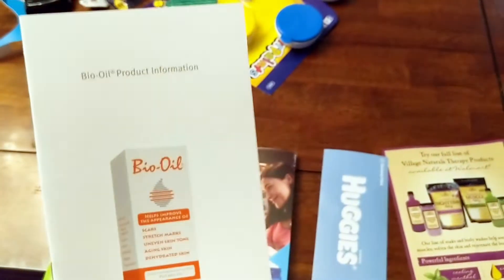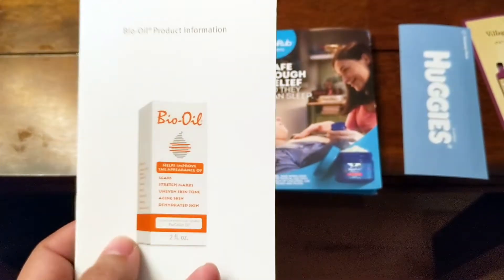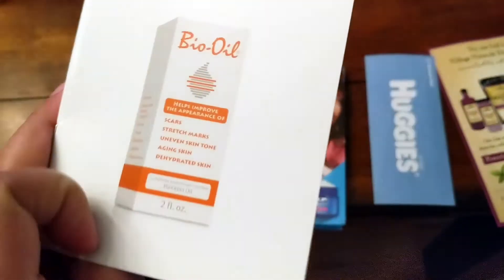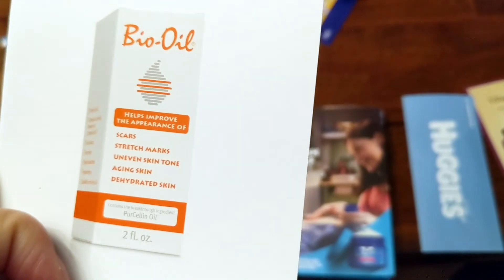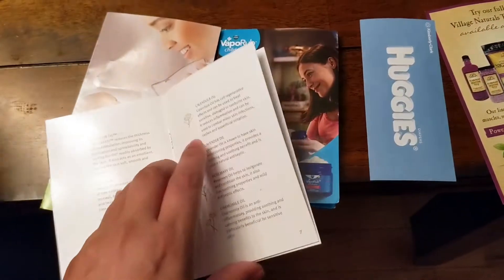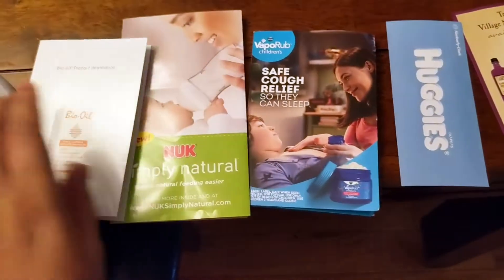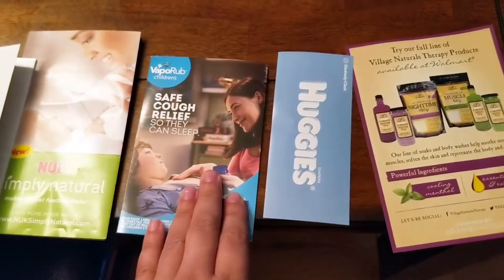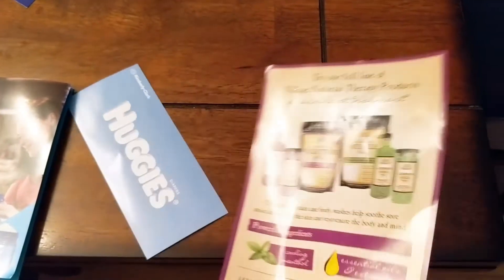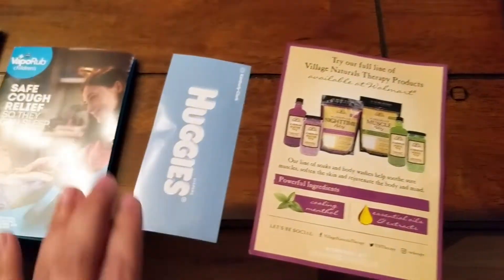Last, I received a Bio Oil product guide — I actually received this sample in two of my registry bags from Babies R Us or Buy Buy Baby. It's a product information guide about a soothing lotion you can put on your body to improve the appearance of scars and stretch marks. So the five coupons include an informational guide about Bio Oil, about Nook, about VapoRub, a $3 off coupon for Huggies diapers, and a $1 off coupon for a future Village Naturals Therapy product at Walmart.